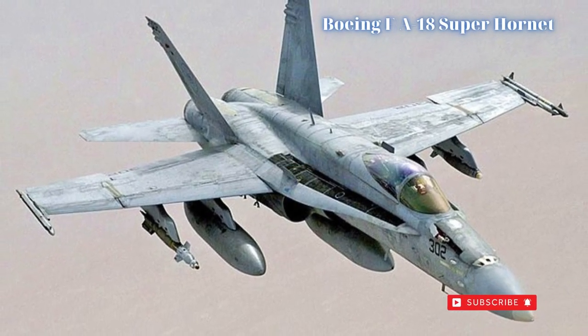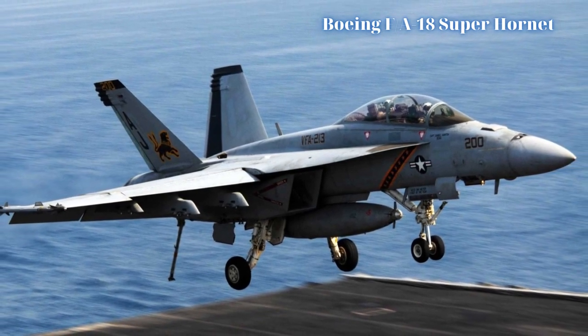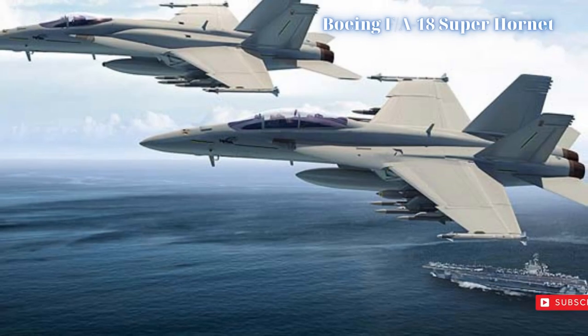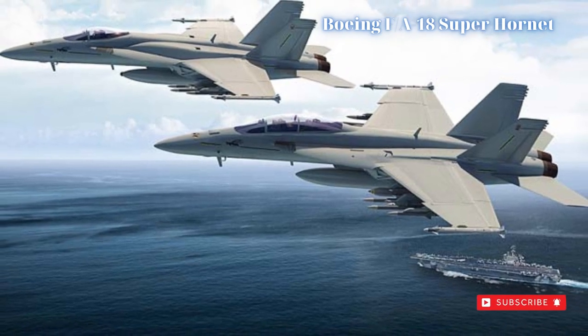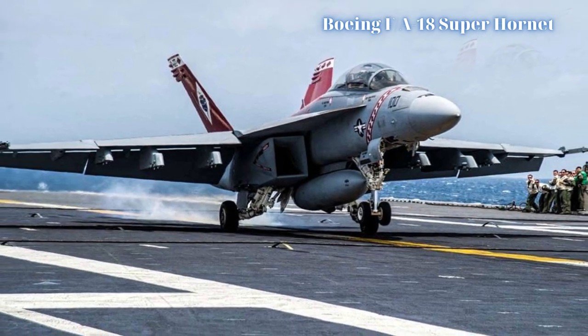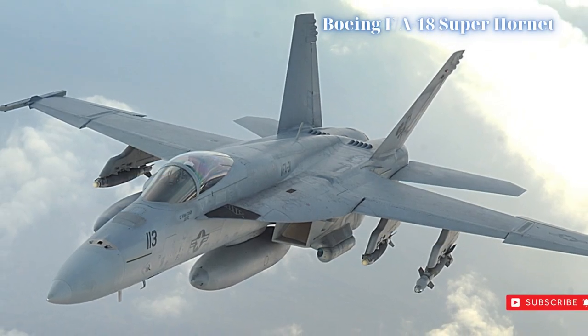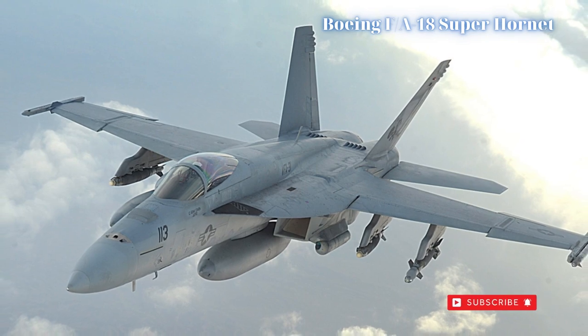A key defining physical feature of the Super Hornet is the redesigned air intakes, which are rectangular compared to the original's oval-shaped openings. Convinced of the merits of this evolved, in-budget, off-the-shelf solution, the USN contracted for development and ultimate serial production of the Super Hornet in 1992, which the US Congress approved.